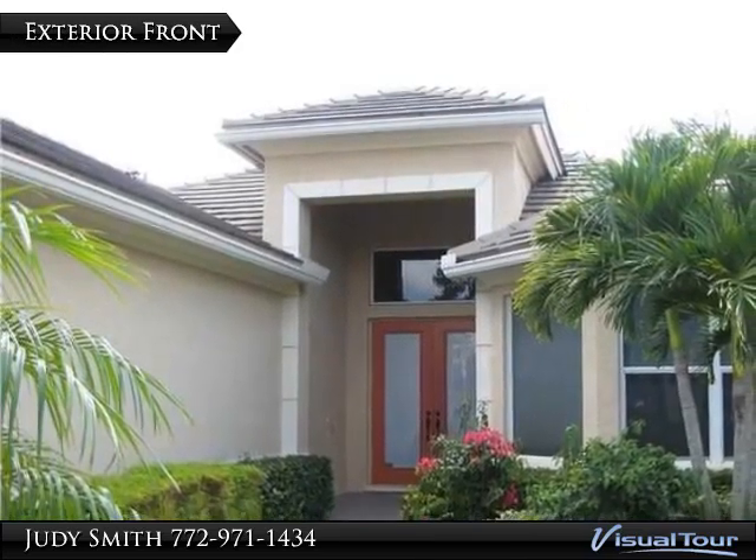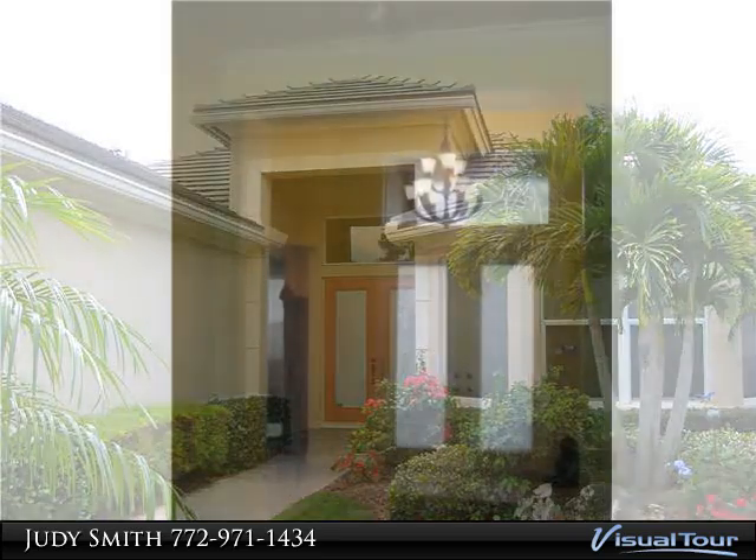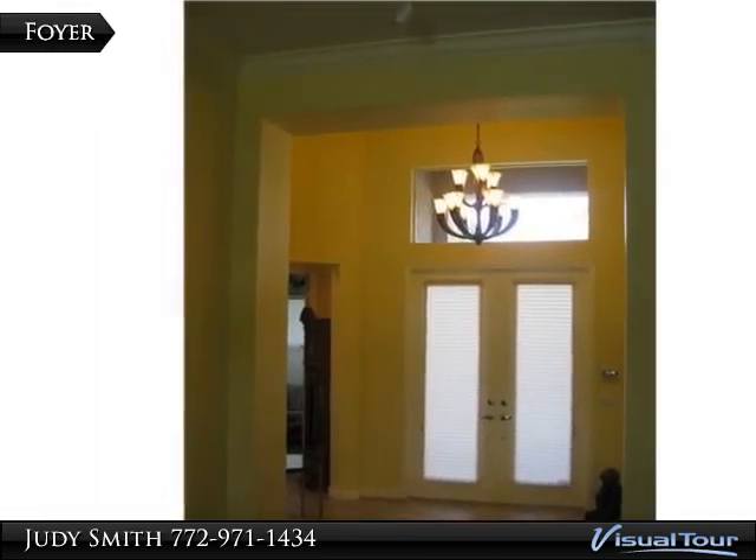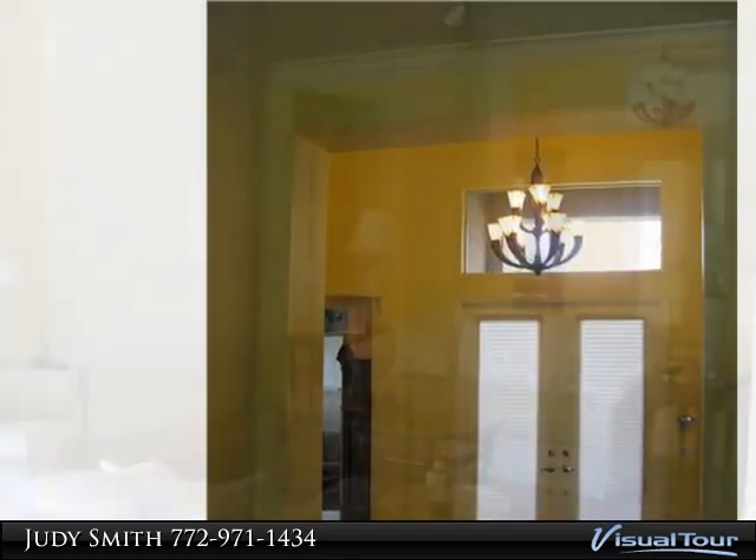Sunsets on the Lake. Step into this beautiful Wentworth model with stone floors on the diagonal, crown moldings, well-appointed gourmet kitchen, and landscaped lanai with pool and spa with water views.